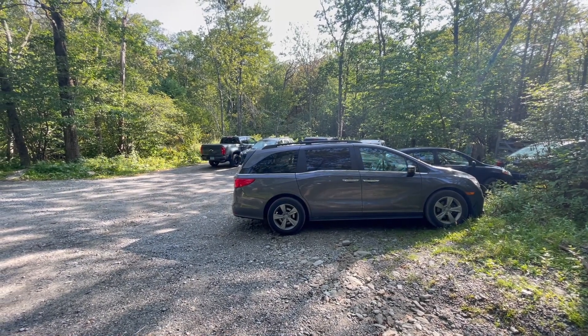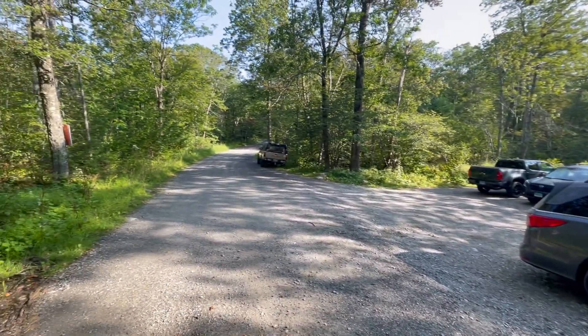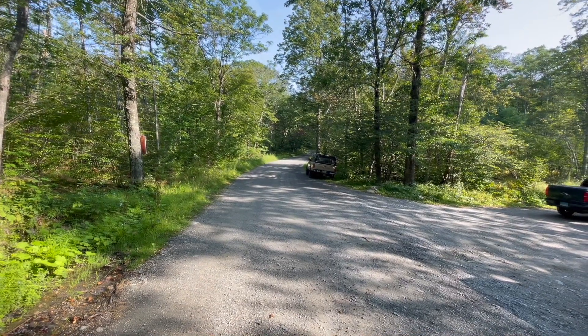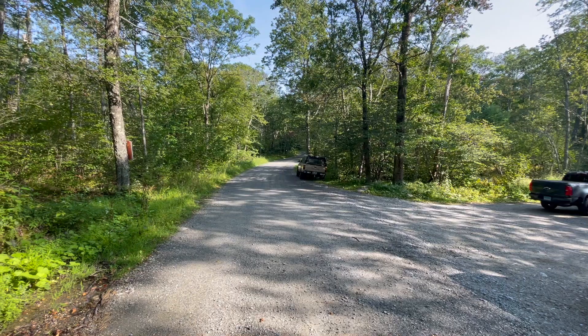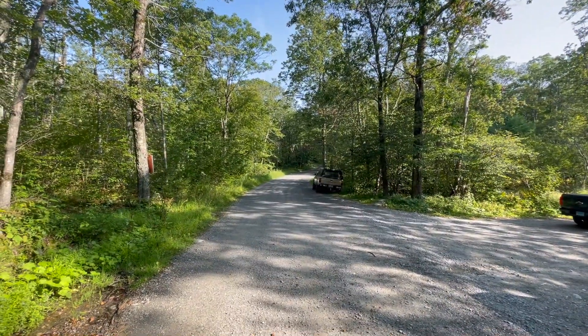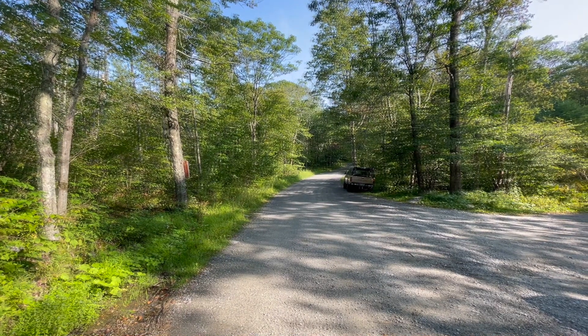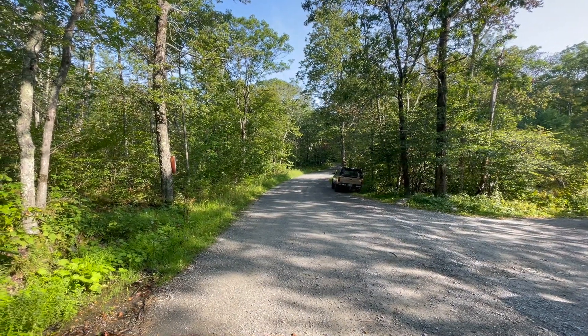This is my starting point for Connecticut's high point. It's a parking lot just south of the Massachusetts-Connecticut border, which is just over there, probably just in view from what we can see here. I'm going to head north to Massachusetts. The trail will go left, hug the border more or less, and then we'll get to the south slope of Mount Frizzle right on the border with Massachusetts. On the way we're going to peak one other little mountain too.